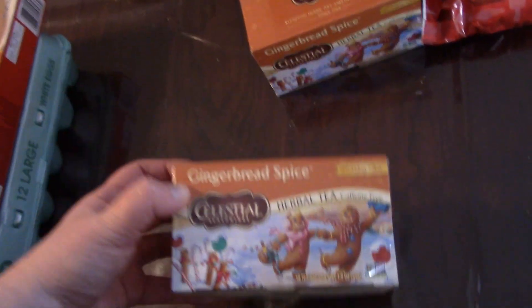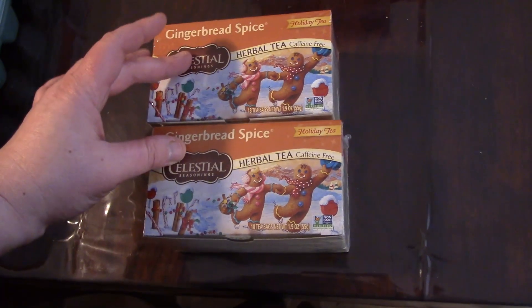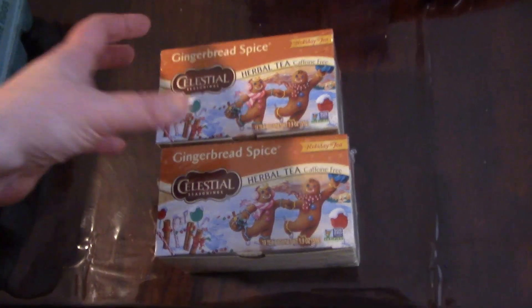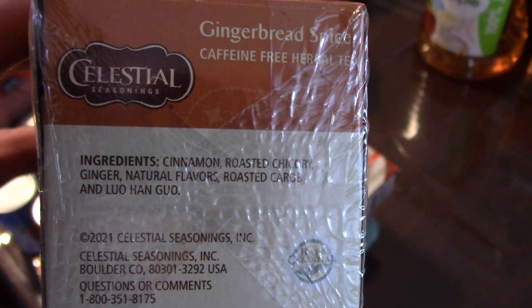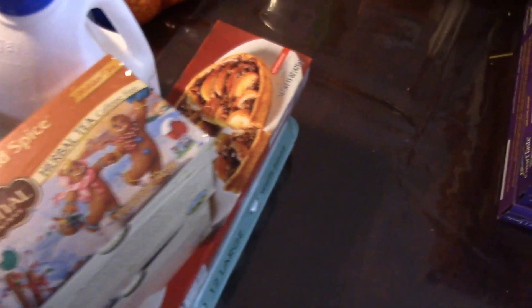I bought these tea — buy one, get one free. We've been going through a lot of tea lately. The traditional medicines ones go through so quickly, but also just to keep us warm. These ended up being about a dollar a box — it contains ginger and chicory. Chicory is a good one; it's supposedly like a coffee substitute.